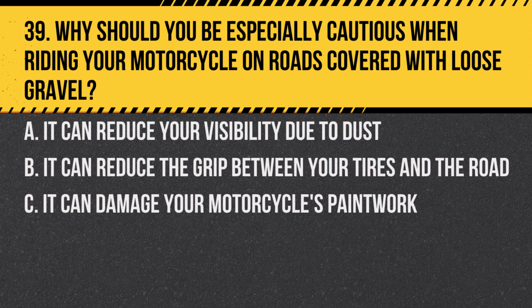Question 39. Why should you be especially cautious when riding your motorcycle on roads covered with loose gravel? A. It can reduce your visibility due to dust. B. It can reduce the grip between your tyres and the road. C. It can damage your motorcycle's paintwork.